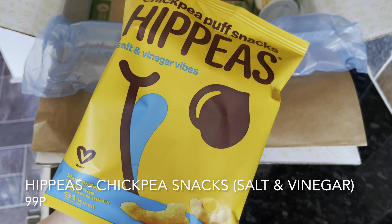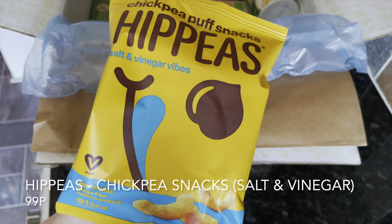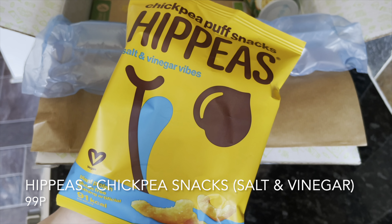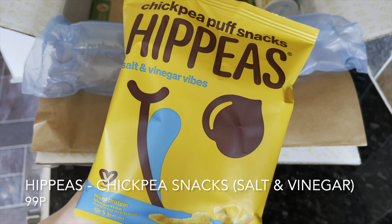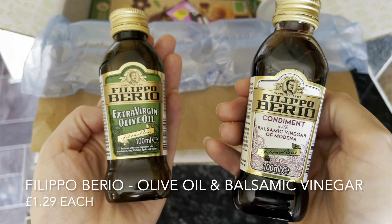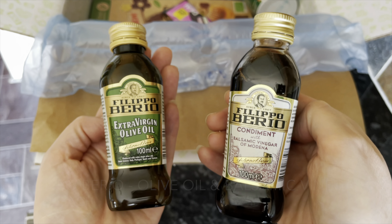Another brand we see quite a lot is Hippeas — this is a chickpea snack. They're vegan and vegetarian and I have the salt and vinegar variety. I do like salt and vinegar anything, and I'm the only one in the house that does, so these are going to be mine — straight into the snack drawer.